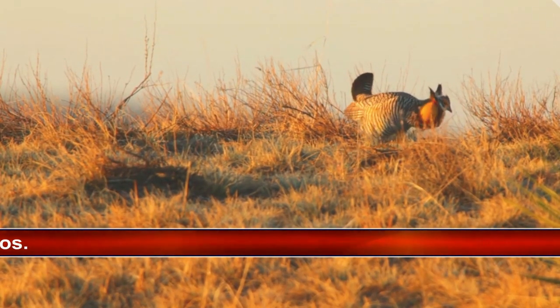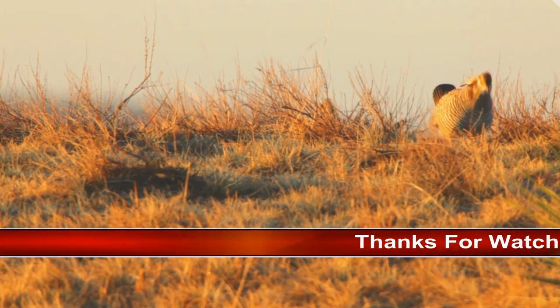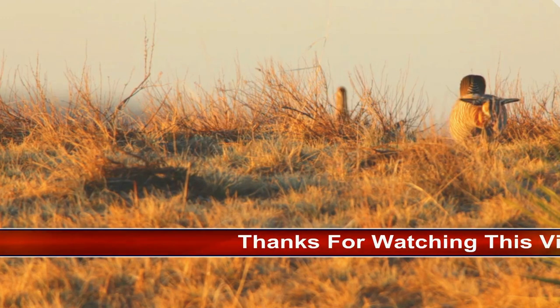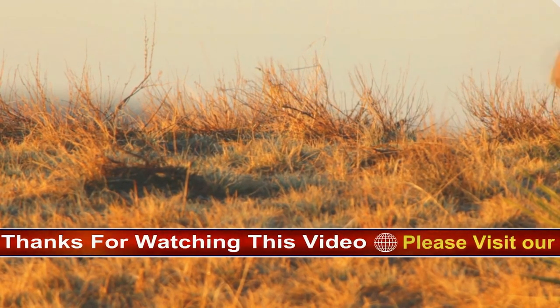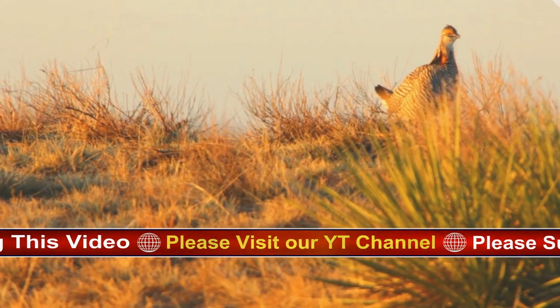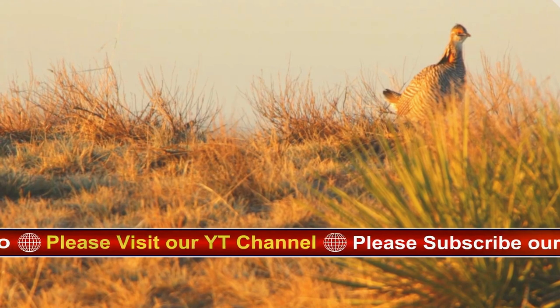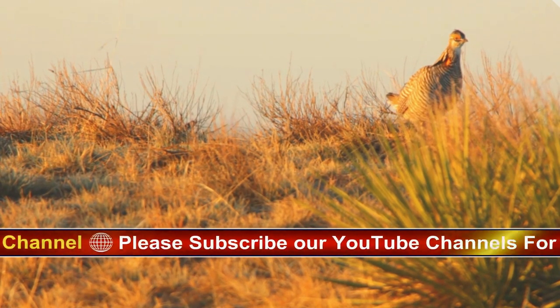The extinct heath hen was a subspecies of greater prairie chicken that inhabited the eastern seaboard from Maryland to Massachusetts in the colonial era. Excessive hunting of this bird led to restrictions as early as 1791, but even so, declines continued.